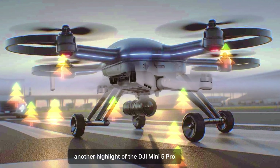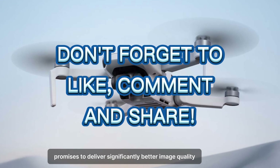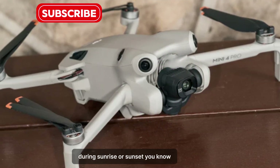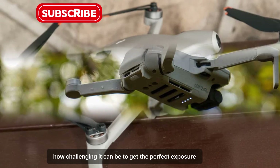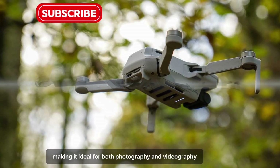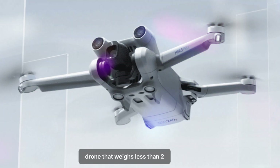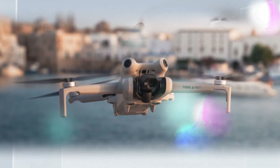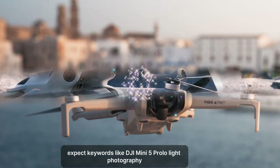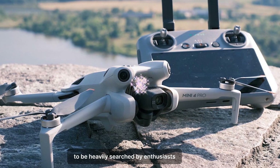Another highlight of the DJI Mini 5 Pro is its upgraded camera system. The new 1-inch camera sensor promises to deliver significantly better image quality, especially in low-light conditions. For anyone who's tried to capture stunning shots during sunrise or sunset, you know how challenging it can be to get the perfect exposure. This sensor will provide enhanced dynamic range, improved sharpness, and reduced noise, making it ideal for both photography and videography enthusiasts. The inclusion of such a powerful camera in a drone that weighs less than 250g is an engineering marvel, aligning with creators who demand portability without compromising on quality.